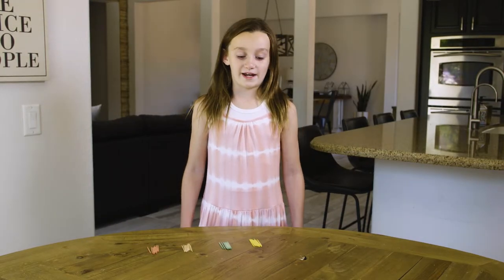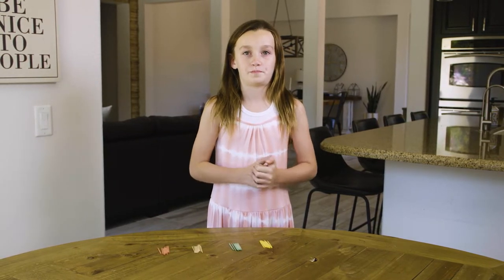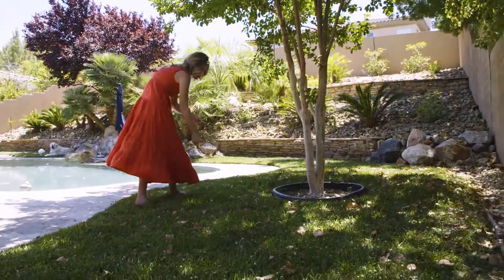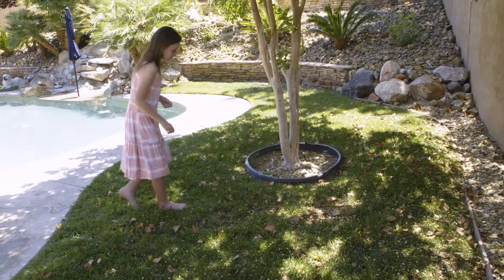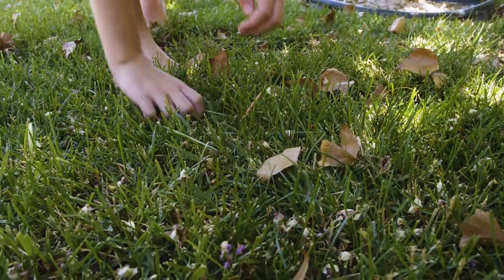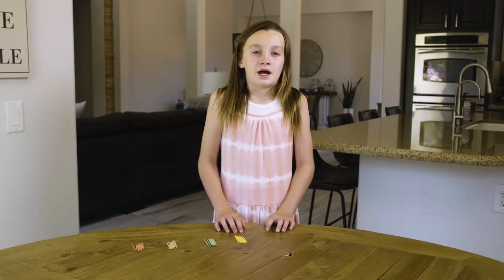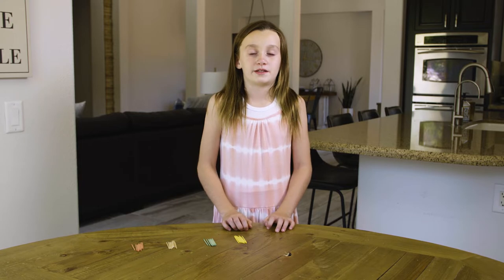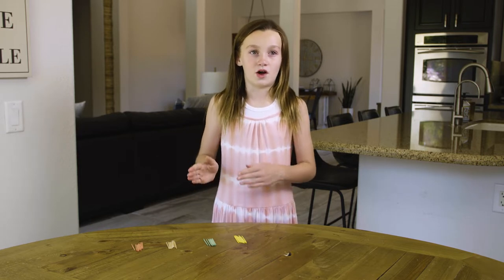Now let's check in with Carter, who is doing this activity at home right now. My mom is going to hide different colored toothpicks — yellow, green, brown, and red — all over my backyard. I'm going to try to find them in my grass. The easiest color I think is going to be easy to find is yellow. I was right and yellow was the easiest to see — I think that because it has a brighter color in the grass. I only found one green and it was very difficult because the grass is green and it really, really blends in with the grass.